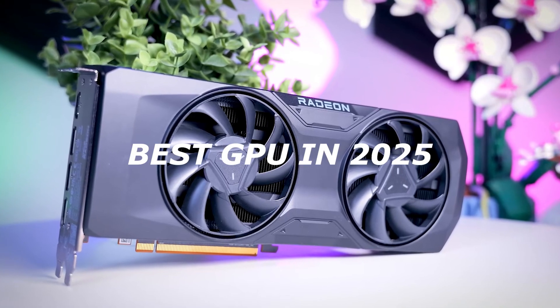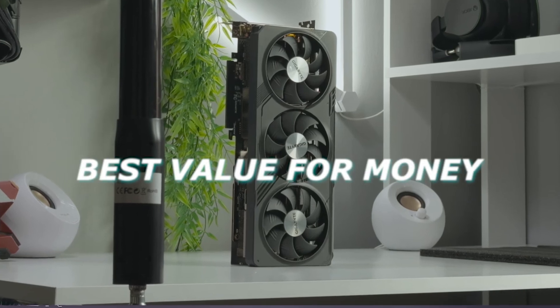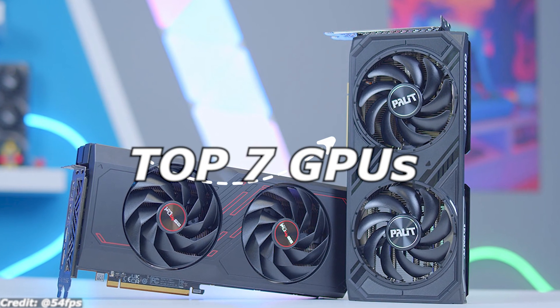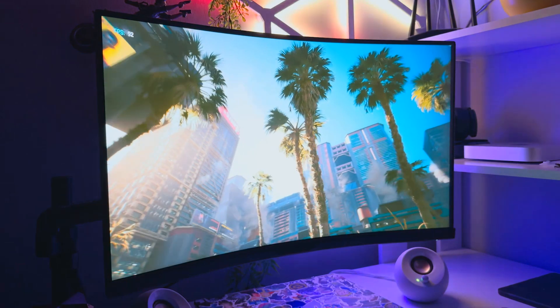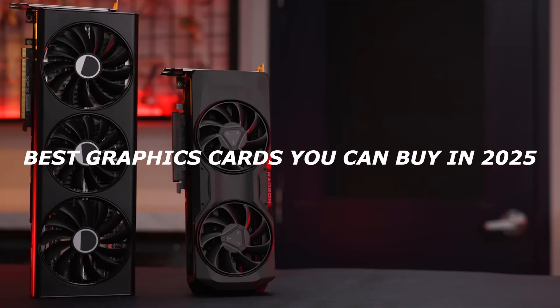Looking for the best GPU in 2025? Whether you're gaming at 1080p, pushing 4K, or need the best value for your money, we've got you covered. In this video, we'll break down the top 7 GPUs of the year, covering budget-friendly picks, mid-range powerhouses, and high-end beasts. Plus, we'll help you decide which one fits your needs. So let's dive into the best graphics cards you can buy in 2025.